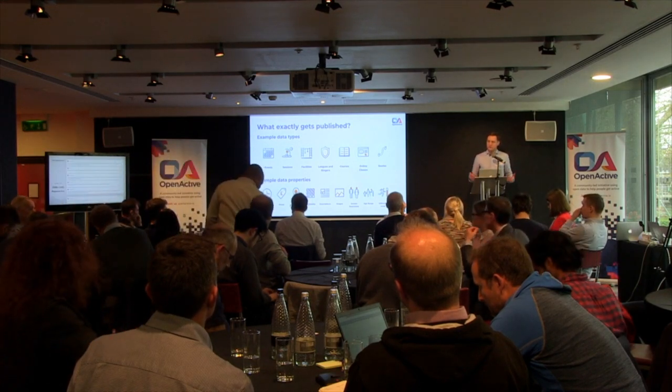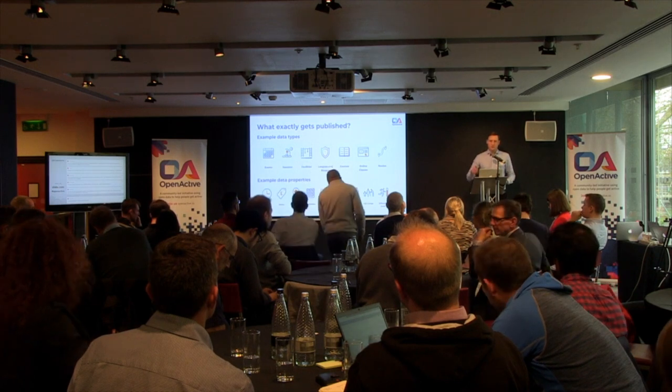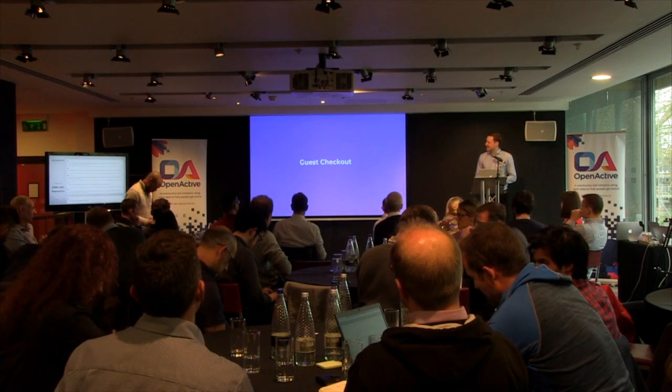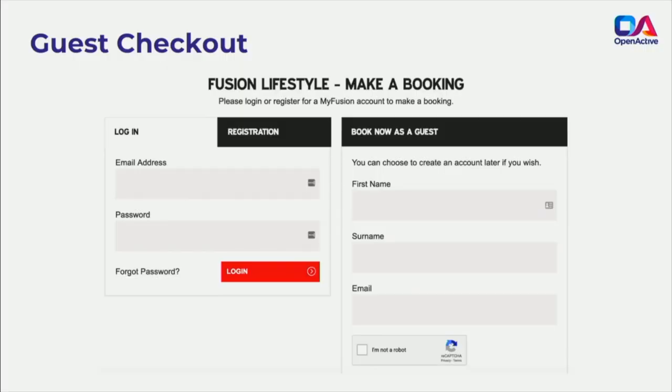I'm going to do that fire hose thing of giving you lots of information again. It starts with our favourite topic from before: Guest Checkout. I'm going to start with Fusion's experience. What you can hopefully see on screen is that they capture first name, surname, and email address as a guest.